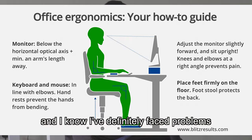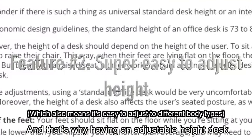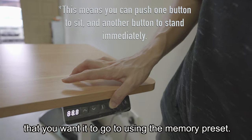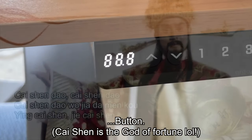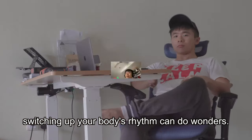Everybody's body is different, and I've definitely faced problems with tables that were both too tall and too short. That's why having an adjustable height desk has been a godsend for me. You can even get it to remember the height you want using the memory preset. And when you're focused on something you need to immediately get done, switching up your body's rhythm can do wonders.